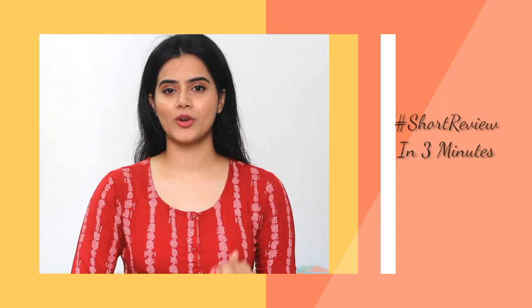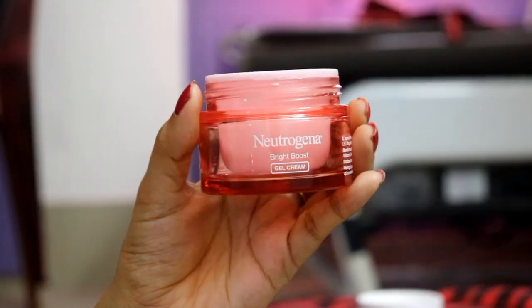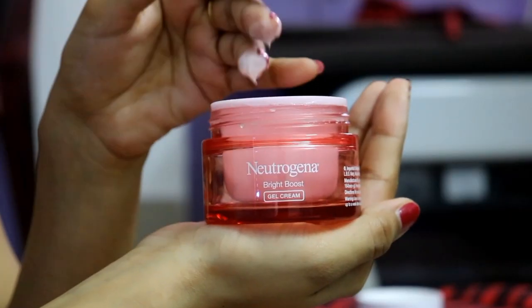Hi everyone, welcome back to my channel, this is me SHINee. Today I am going to share a short, to-the-point, crisp review — also within 3 minutes. In this video I will share the Neutrogena Bright Boost Gel Creme review, which is a new launch from Neutrogena, and this is not at all a sponsored video.